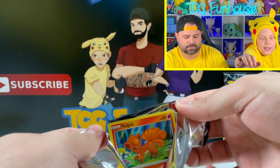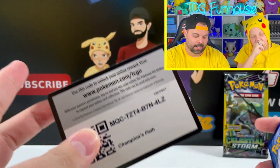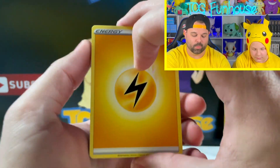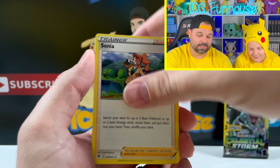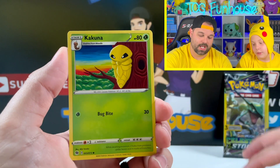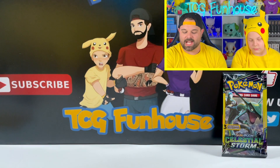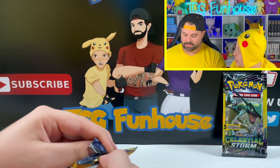All right guys, Champion's Path — another pack where one pull can just give us profit up the wazoo. Sonia, Bede, Vulpix, Rock Ruff — no Vs, no rare holo. Incineroar reverse, Machoke, and a Zygarde regular rare. Pulls not on our side today, not one bit.